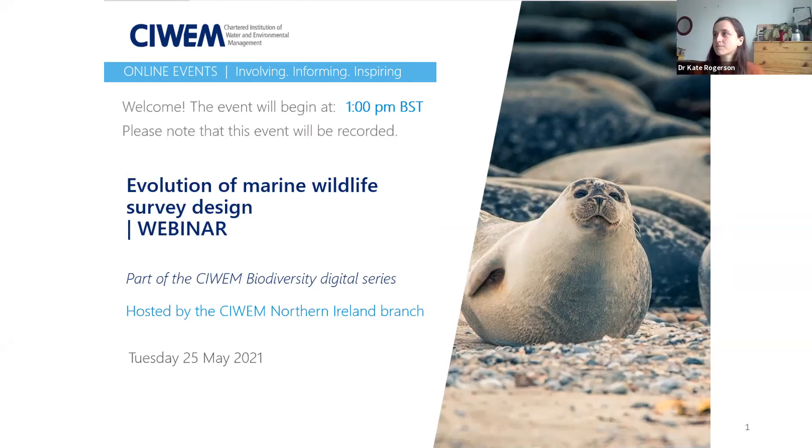Hello and welcome to today's lunchtime presentation. My name is Daniel Hogan and I am the chairman of SIWEM Northern Ireland branch. If this is your first time joining us, the purpose of these lunchtime webinar series was to complement the 2020 to 2021 technical programme, whose theme was water and the environment adapting to change. Today's presentation will be on the evolution of marine wildlife survey design, covering offshore seabird and marine mammal surveys as used by the offshore energy industry.